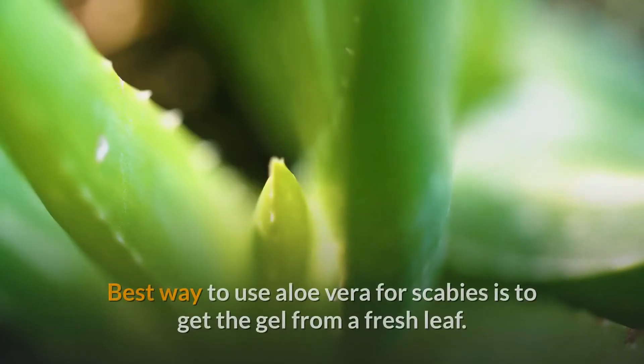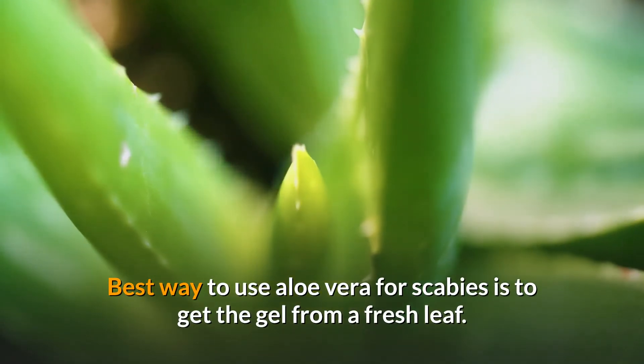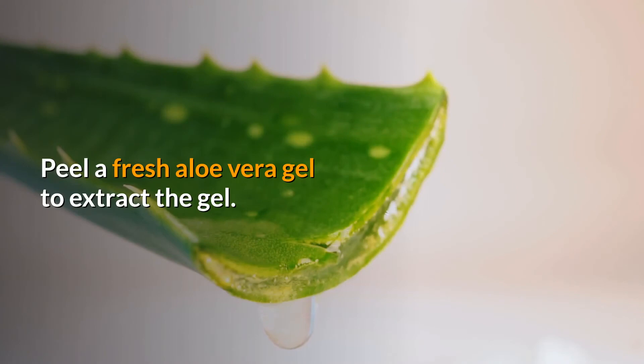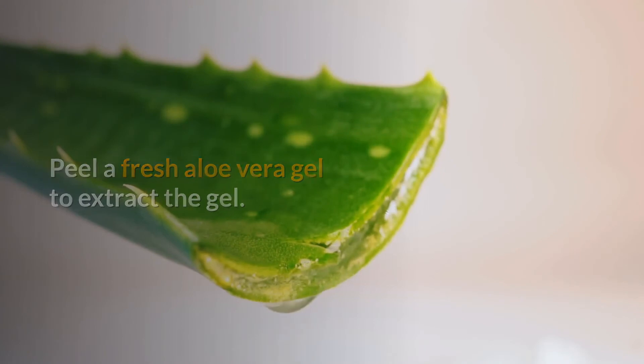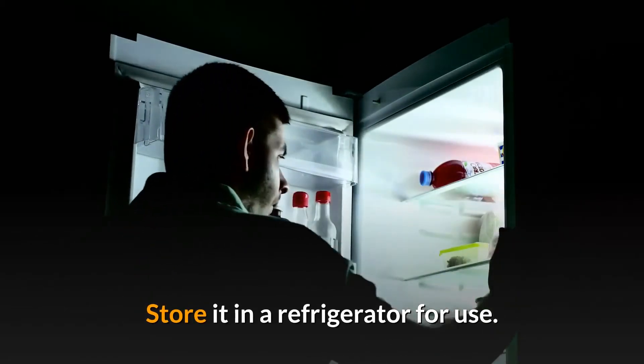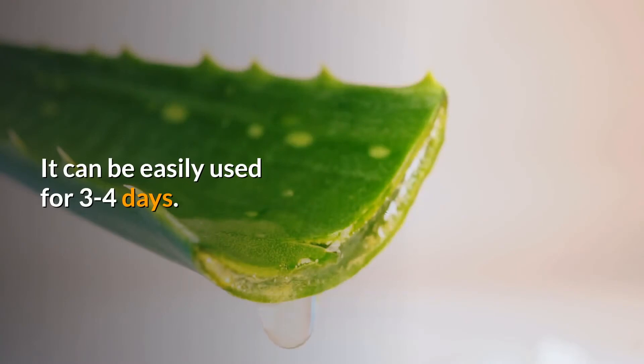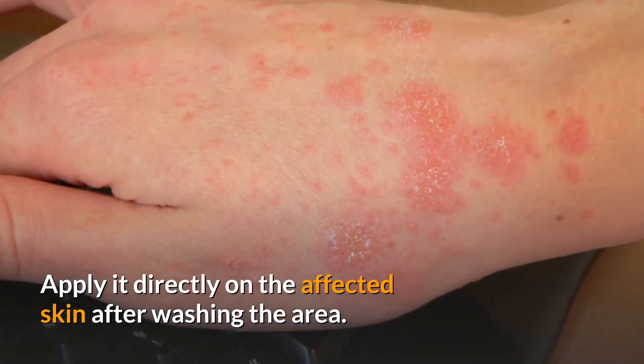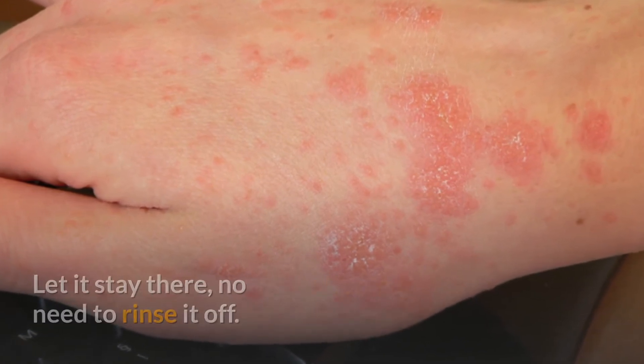Aloe vera as a home remedy gets scientific support. If you decide to use aloe vera, then use pure aloe vera without any additives. The best way to use it for scabies is to get the gel from a fresh leaf — peel a fresh aloe vera leaf to extract the gel, and store it in a refrigerator. It can be easily used for three to four days.